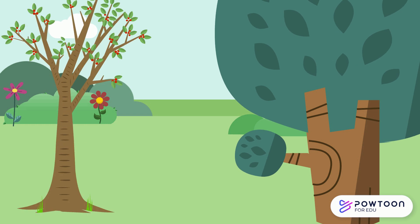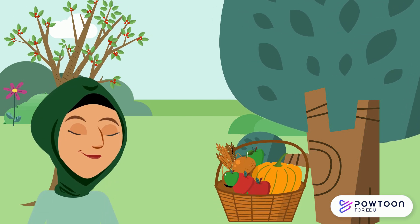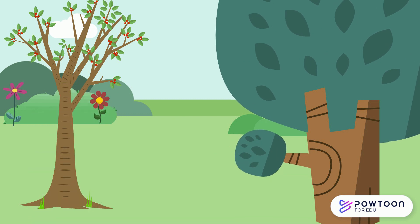Plants are incredibly important. They give us food, provide us the air we breathe, and create habitats and homes for many animals and insects. Because they are so important, it's necessary for us to know what they need to survive.